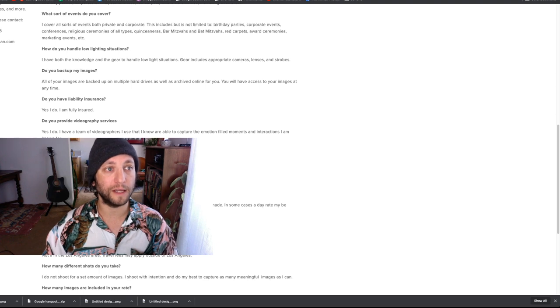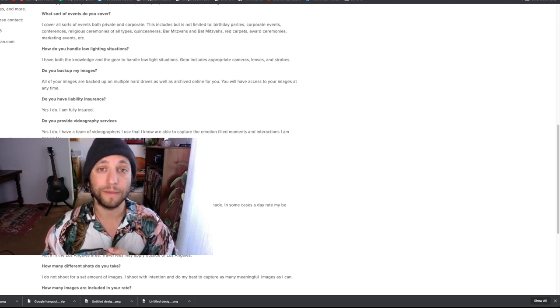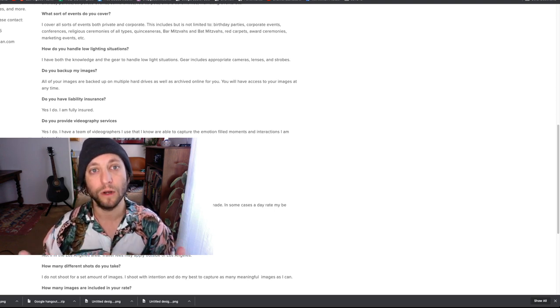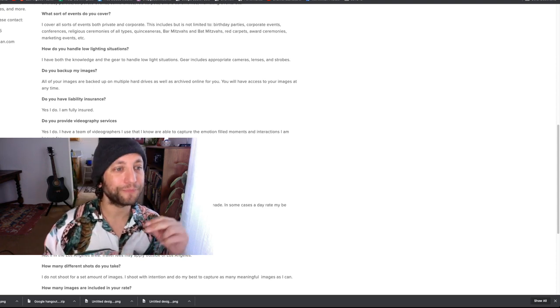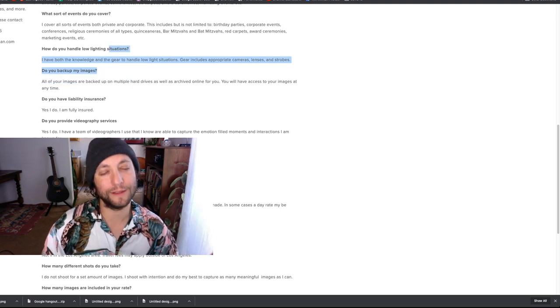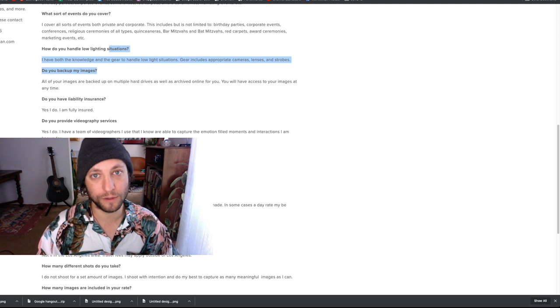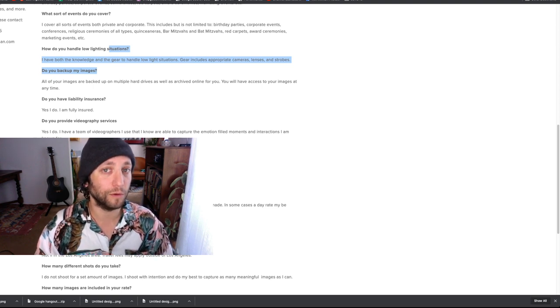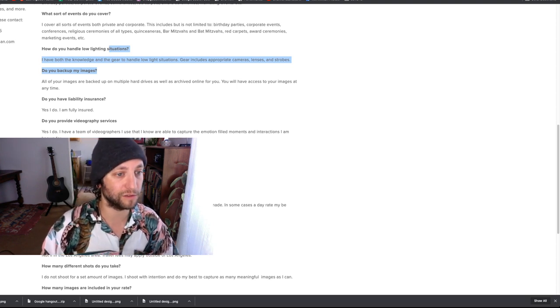Do you back up images? My images are on multiple hard drives. The online gallery I create for clients is archived — at any time they can click once and download all the high-resolution files. I also make social media-sized files for clients for two reasons: providing as much service as possible, and because if they post full-size files to Facebook, which has a terrible compression algorithm, the images won't look good. I convert all the files so they don't have to go through the trouble.